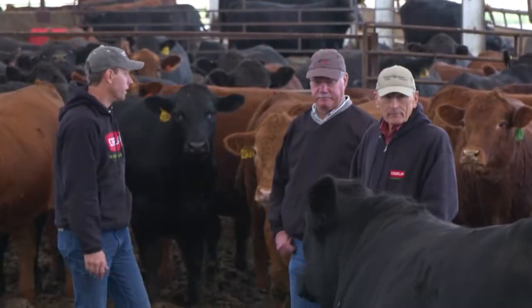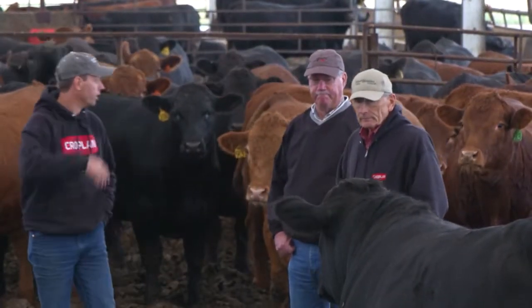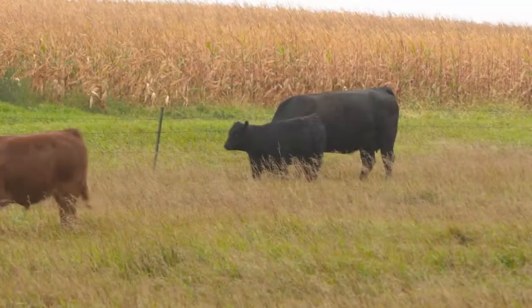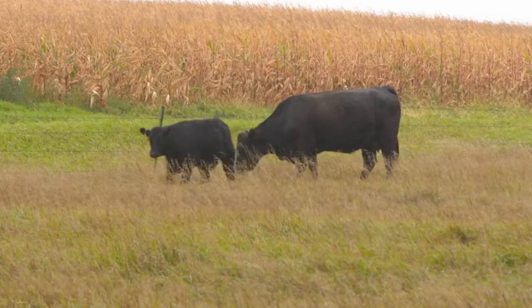Hello and welcome to NCBA's Cattlemen to Cattlemen. I'm Kevin Ochsner. Cattle producers are always looking for ways to increase their profit potential. One way is to improve the genetics in your herd. Cattlemen to Cattlemen reporter Brian Baxter has a look at how crossbreeding can improve an operation's productivity and profitability.